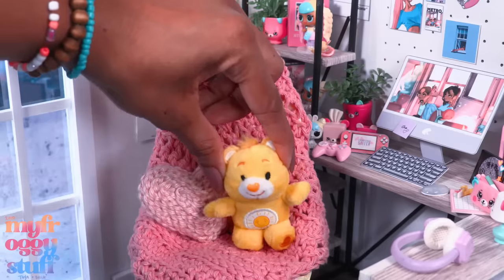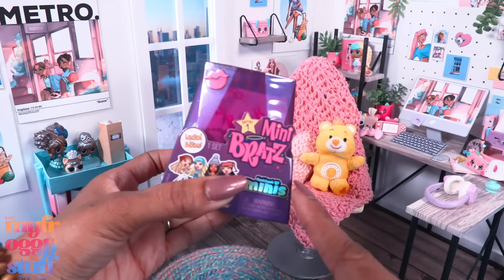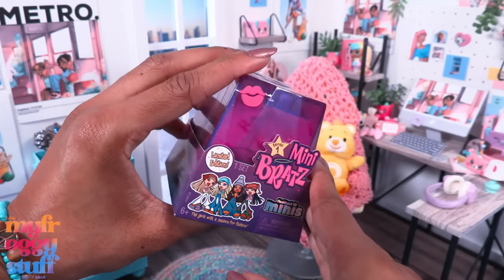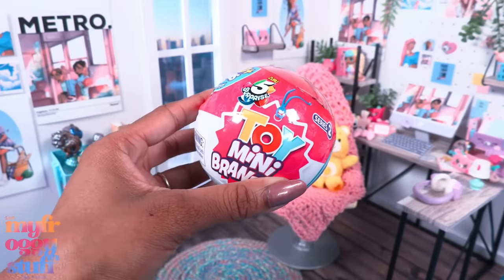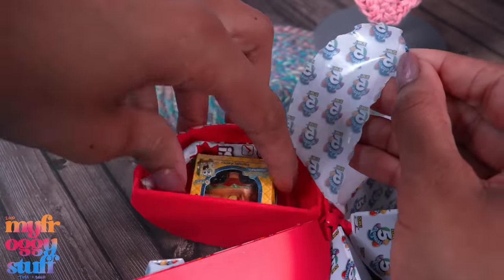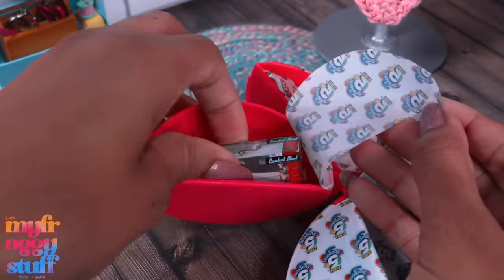At Target I found mini Bratz series one — this was $9.99 for one. Personally I do think that's a little steep for a surprise box. I mean, we can get Toy Mini Brands at $6.99 regularly priced — I just got them on sale for $4.19 and we get five toys inside.